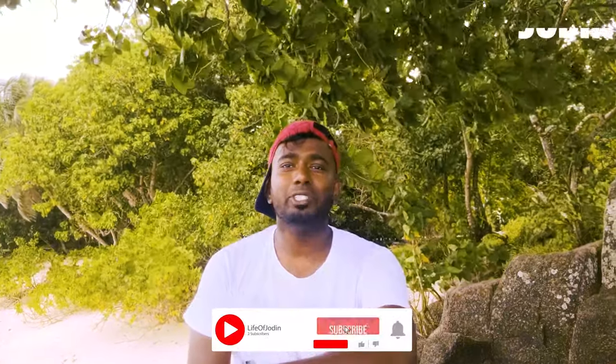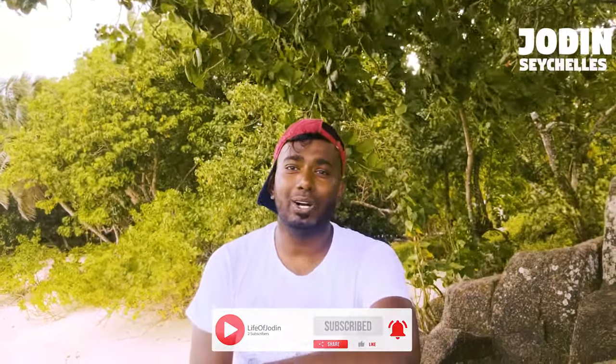Good day people! I am Jordan. Today I'm at Ansh Royale Beach and I'm gonna tell you why you guys should visit this beach on your seashell trip. Let's go!